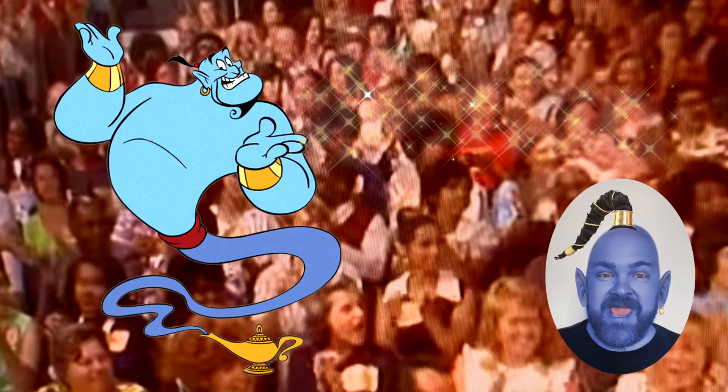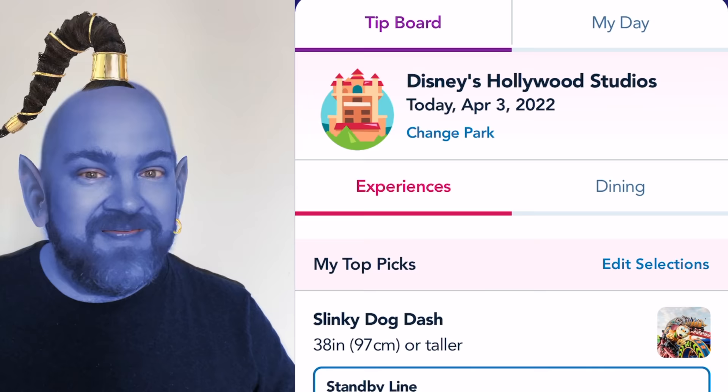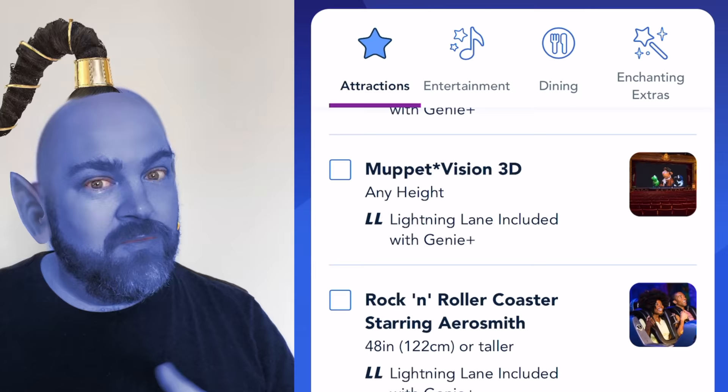And now it's time for everyone's favorite cell phone-based slot machine game: Disney Genie Plus. In order to play, just fire up the My Disney Experience app, click on the tip board, then tap 'Edit Selections' next to My Top Picks. Now you'll choose the three to four fabulous prizes you'll be playing for. Remember, no more than three to four — because if you have to scroll through too many prizes, you'll probably lose all of them.